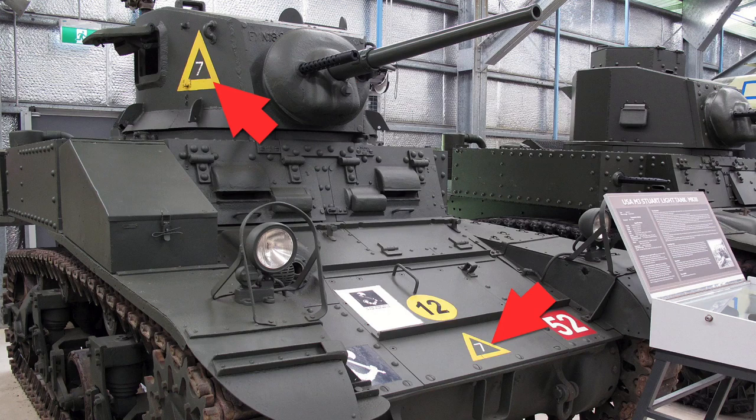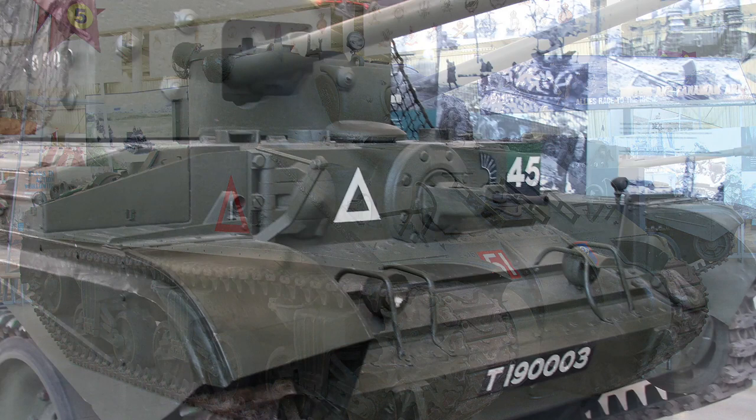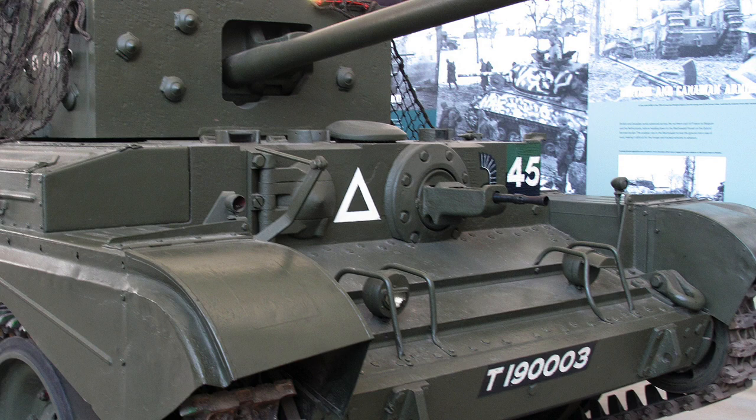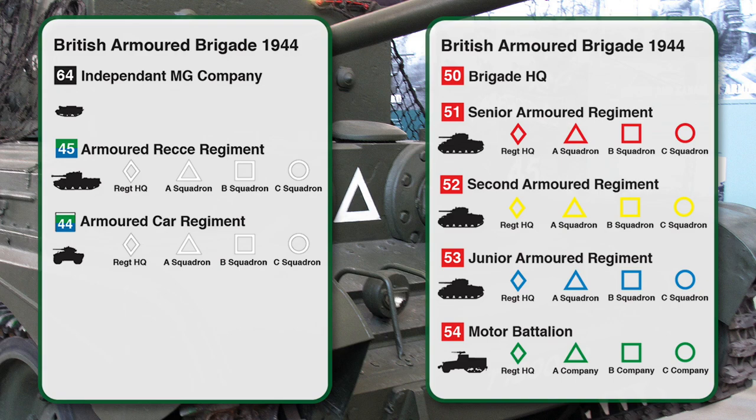Tanks and other vehicles often had tactical markings indicating their squadron. This is the marking with the most variation between units, so everything here is general — specific units may have done it wildly differently, if at all. HQ vehicles had a diamond tac sign, while A Squadron had a triangle, B Squadron a square, and C Squadron vehicles had a circle. Each armoured regiment's tac signs were different colours: red for the senior regiment, yellow for the second regiment, blue for the junior regiment, and green for the motor battalion. Armoured recce vehicles and armoured car tac signs were usually white.